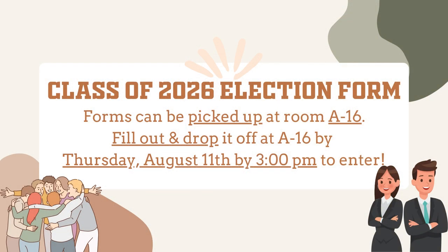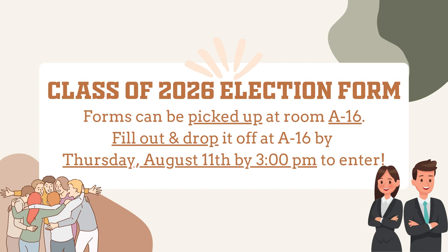Hey Class of 2026, here's Rhian for more information about Class Council. Don't forget to pick up your form and turn it in on Thursday, August 11th by 3 pm in room A16 to enter the election. Being part of Class Council gives you the opportunity to meet others in your class and build vital leadership and organizational skills.